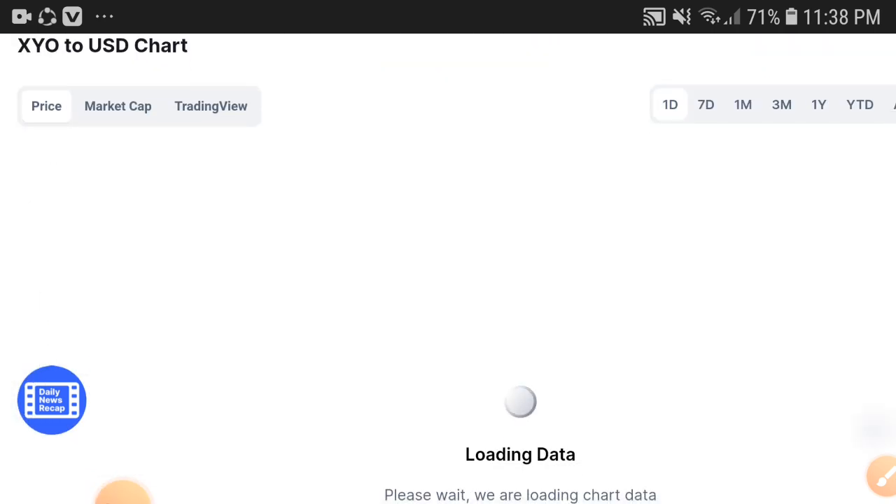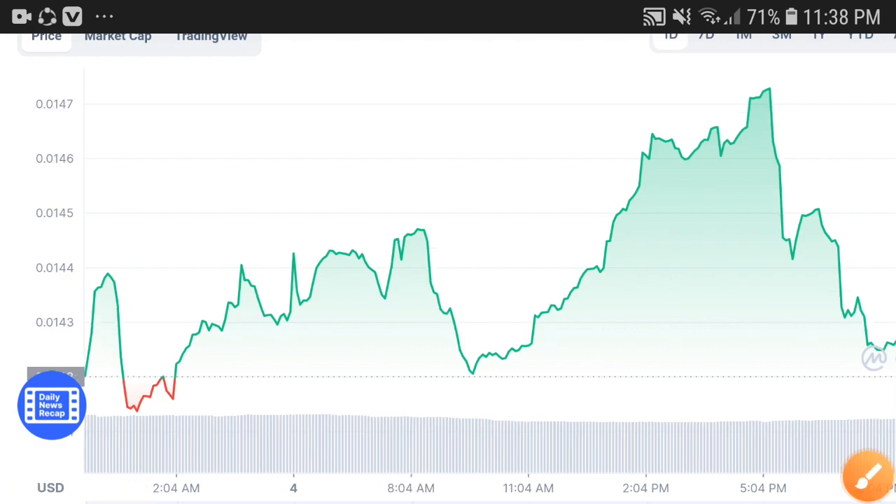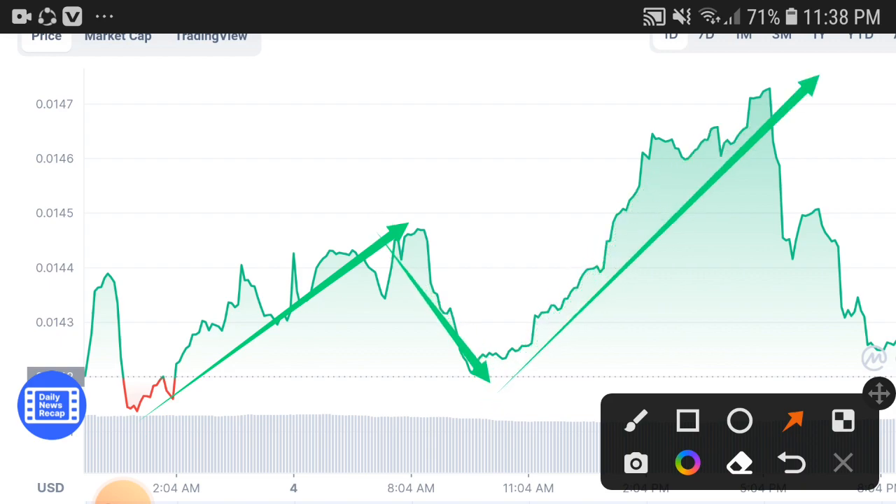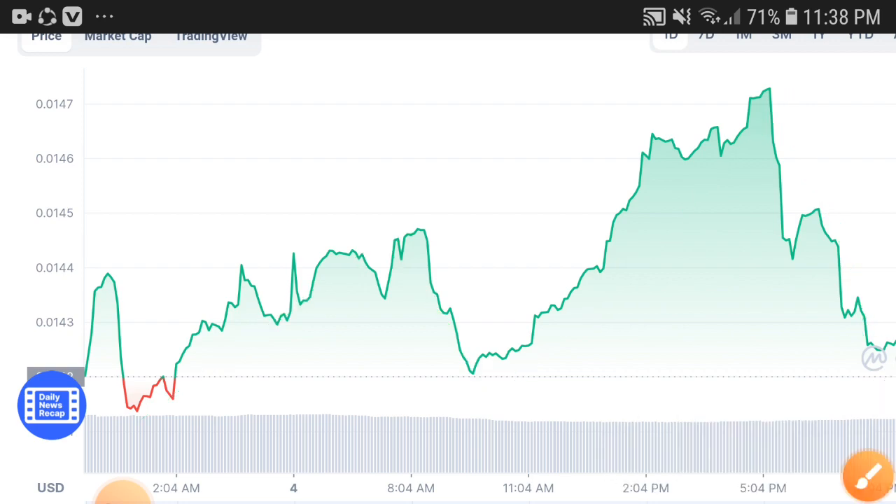I'm going to show you the chart, which is very important for everyone. As you can see, the price pumped up from the resistance line, then came down, then pumped up again. It jumps down to take a huge pump — remember, this always happens. When it goes down, I'm sure after that it will pump up again.